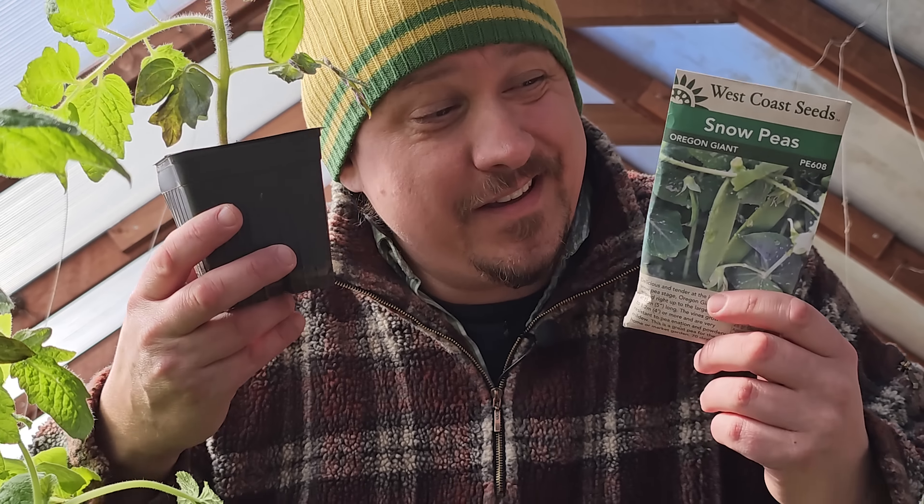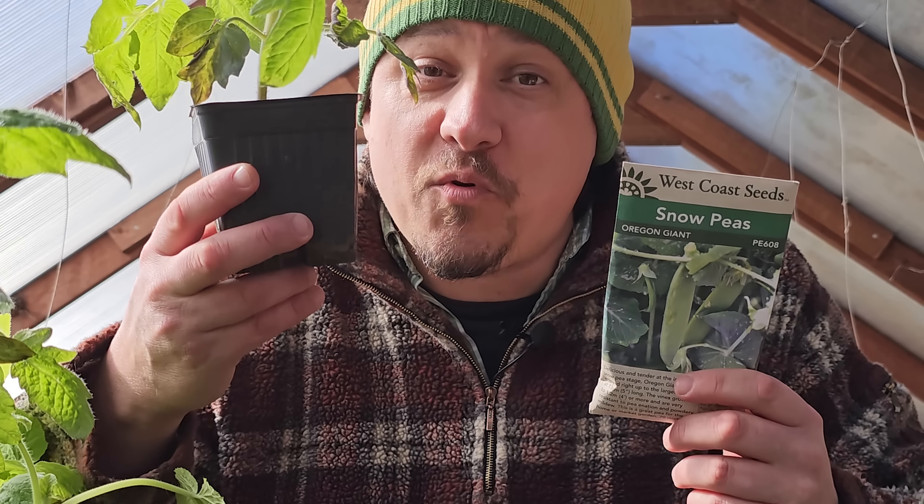Buckle up, we got a bit of a spicy one today. Because as much as most of us hate to admit it, there's more than one right way to plant a garden.